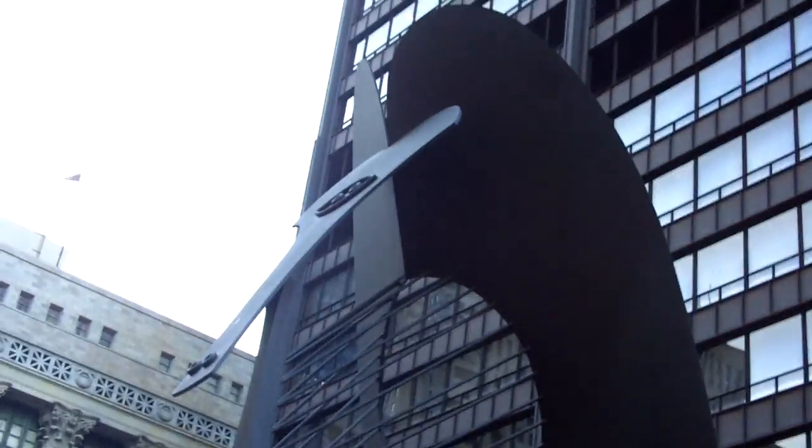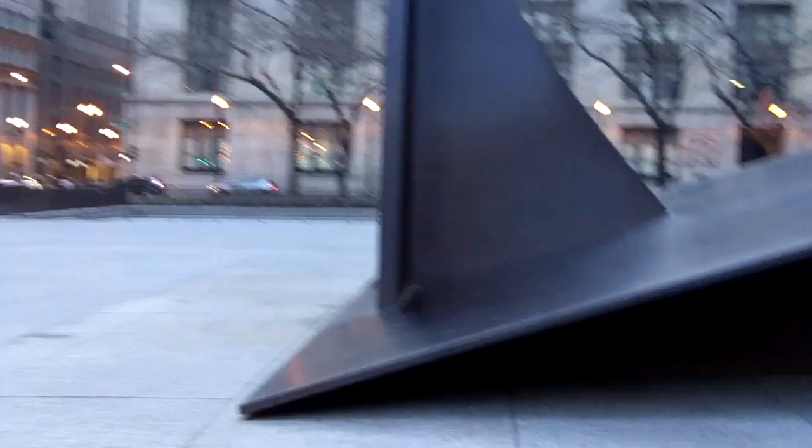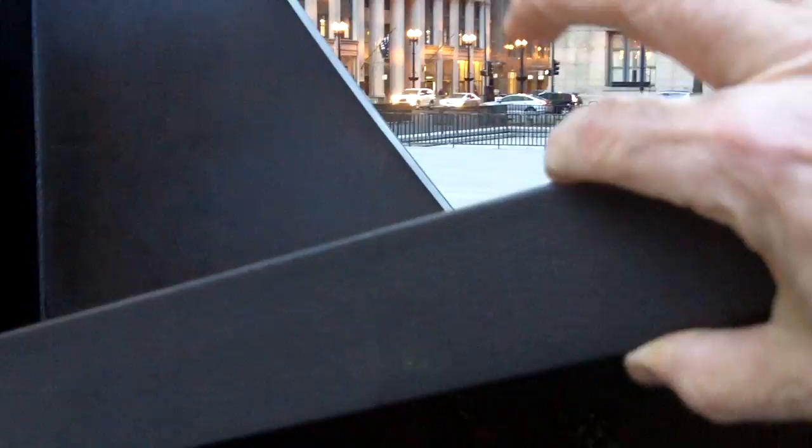We're going to take a walk around the back — I want to show you a different view. First, you can see how thick the metal is. This is just freaking enormous. There's my hand — regular sized large gloves. That is a massive chunk of steel. That's not hollow. That is some massive steel. Here's a weld — look at that weld. This is some monster work.